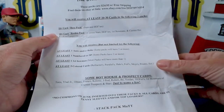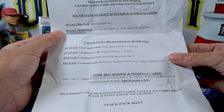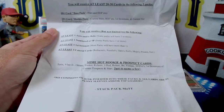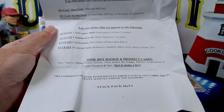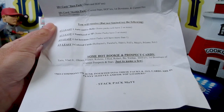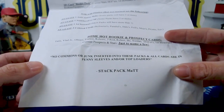You will receive at least one auto and/or relic — some packs will have two or more. At least one numbered SP, at least one first Bowman, and at least three colored cards — refractors, parallels, holos, foils, mojos, prisms, etc. Hot rookies to look for include Tatis, Vlad Jr., Otani, Franco, Kelnic, J-Rod, Robert, Bo, Jordan, Hall of Famers, and first Bowmans of current prospects. No junk inserted, and all cards are penny-sleeved and/or top-loaded.